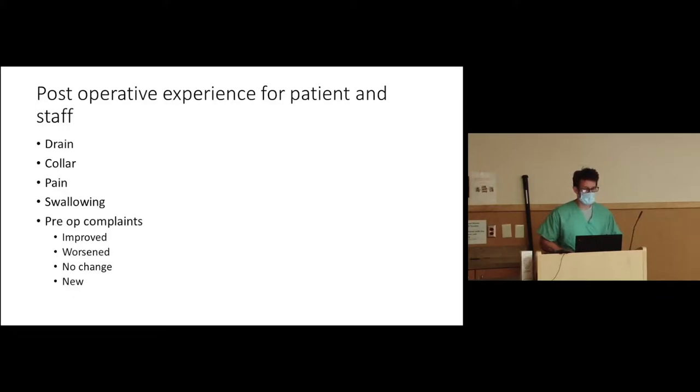Post-op experience: drains may be placed based on bleeding or surgeon preference. Collar use is also surgeon preference — some prefer a soft collar, some a hard collar regardless, and some use a hard collar specifically for a corpectomy, where we remove the entire vertebral body rather than just the disc. Pain and swallowing: swallowing can be difficult because we push and pull on the trachea and esophagus, or it can be from hematoma compression. I tell patients it's okay if swallowing feels like swallowing Legos — as long as those Legos get to the stomach. If food or saliva is getting caught, that's what we need to know.